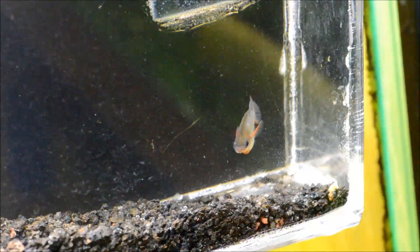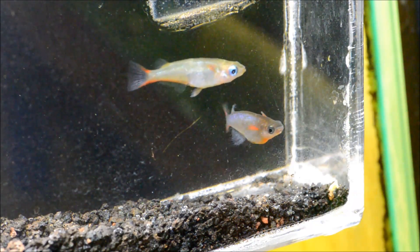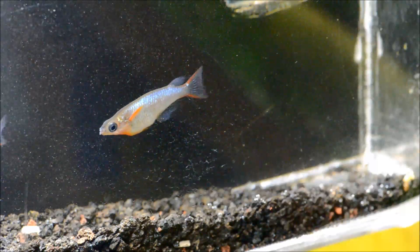Now I've pulled a male out of my community tank to show you the difference because the one in my breeding tank just wasn't cooperating. You can see he's a bit bluer and he's got that really pronounced red pectoral fins and throat.